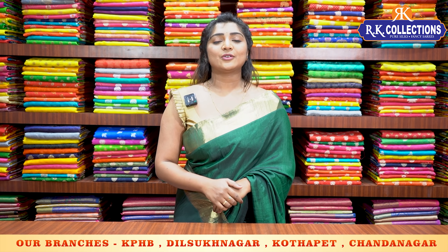In this episode, there are 5 branches available. There are 2 branches in KPHB Kukatpalli, Road No. 2, Metro Station Parking — RK Collections and RK Selections. One branch in Chandanagar, one branch in Dilshuknagar, and one branch in Kotapet. I will link to the first one.